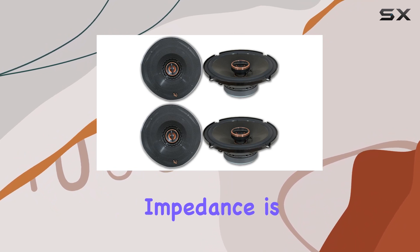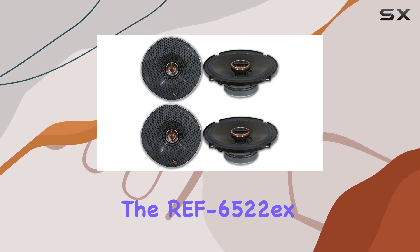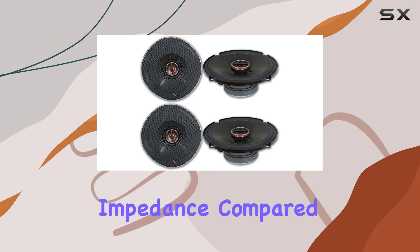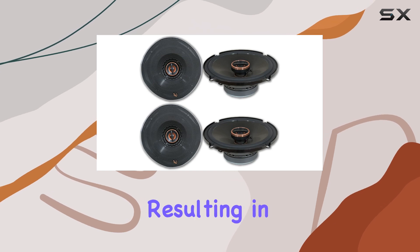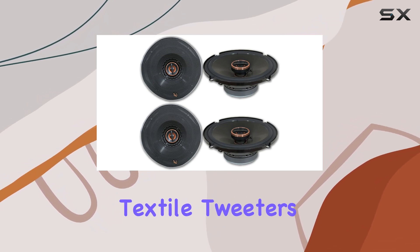Impedance is another crucial aspect when choosing car speakers, and the REF 6522X models come with an impedance of 3 ohms. This slightly lower impedance compared to the typical 4 ohms found in many car speakers allows these units to draw more power from the car's stereo, resulting in better sound quality and efficiency.